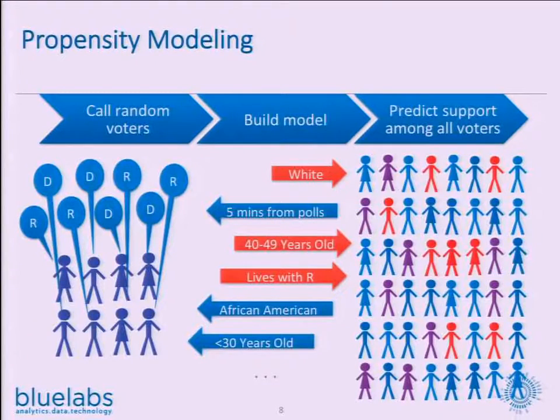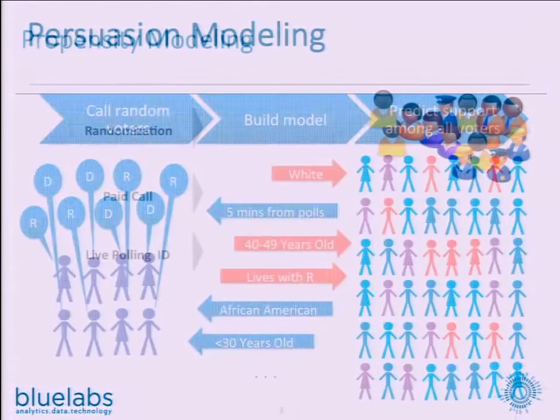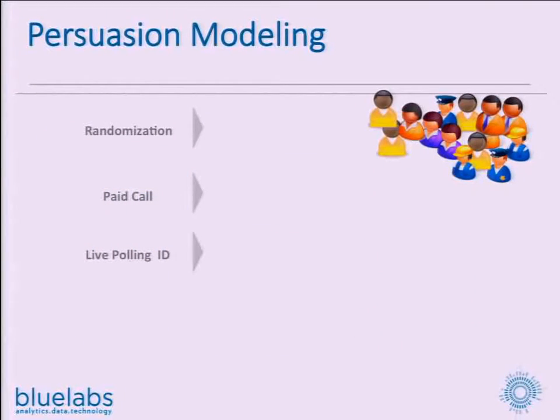So what does propensity modeling look like? You call up a bunch of people, ask them what they think, figure out what characteristics predict someone's support, and then apply that to your entire file of people. However, we can do a bit better than that. That tells you how likely someone is to support your candidate, but it doesn't tell you how likely someone is to be persuaded by a message.